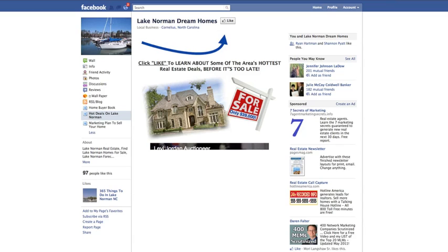What he's trying to do here is bait the like — encouraging the person to become a fan of the page by offering something of value to them. So it says 'Click Like to learn about some of the area's hottest real estate deals before it's too late.' So I click like and notice what happens. This is pretty cool.